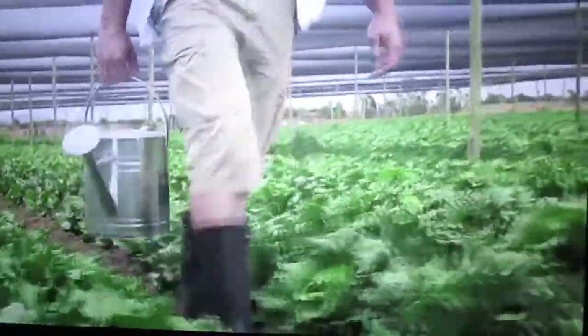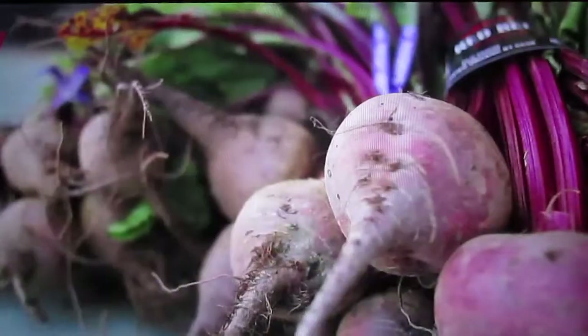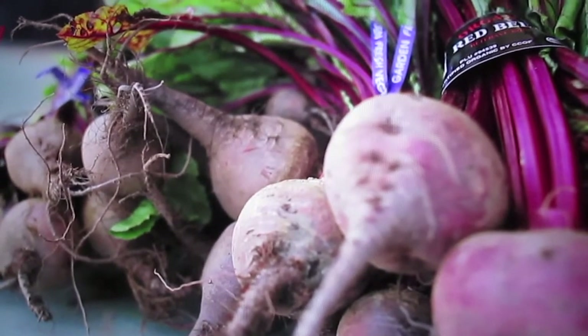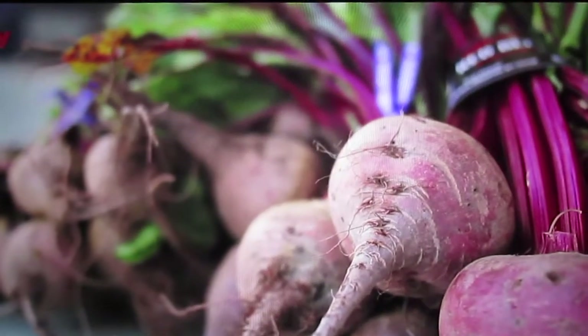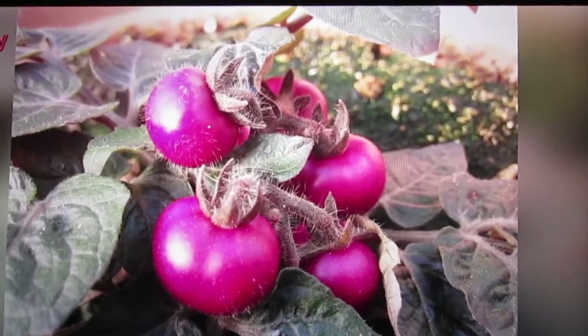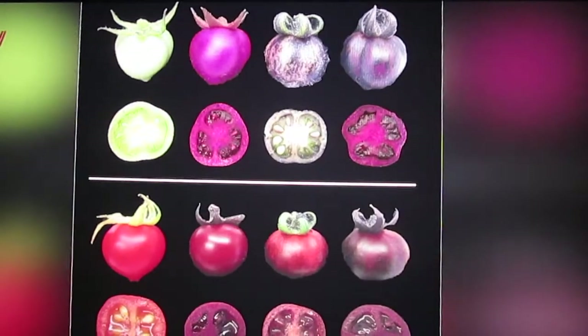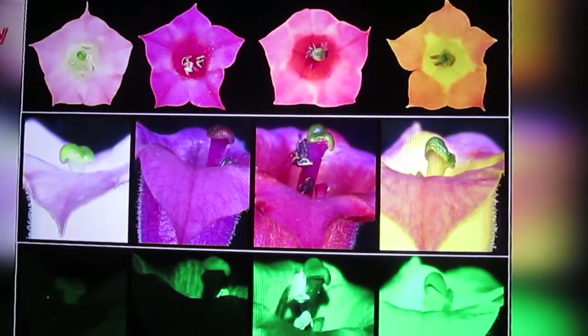This breakthrough has all kinds of exciting implications, not just for salads, but for agriculture and economies all over the world. When harvested, these new foods will grow healthier, potentially yield higher crops, and last longer in grocery stores and refrigerators. Scientists have even experimented with infusing the pigment into flowers, resulting in healthier and more purple bouquets. Hopefully it won't be long until we can get our hands on these tasty veggies.